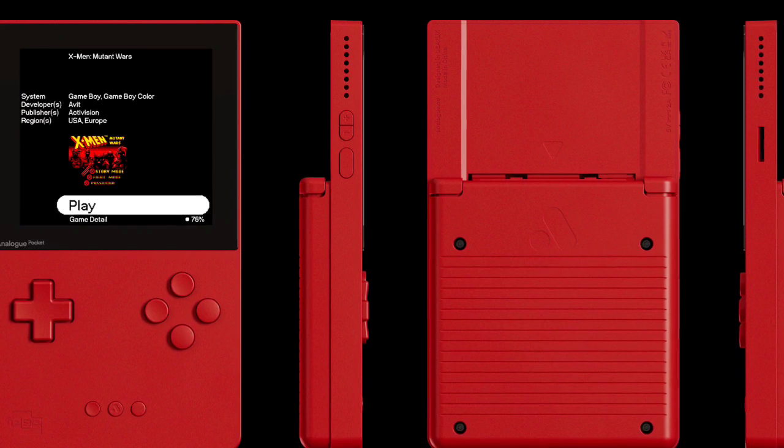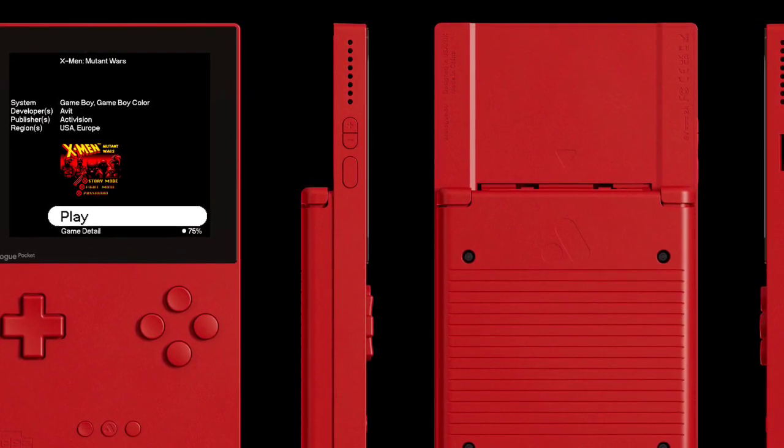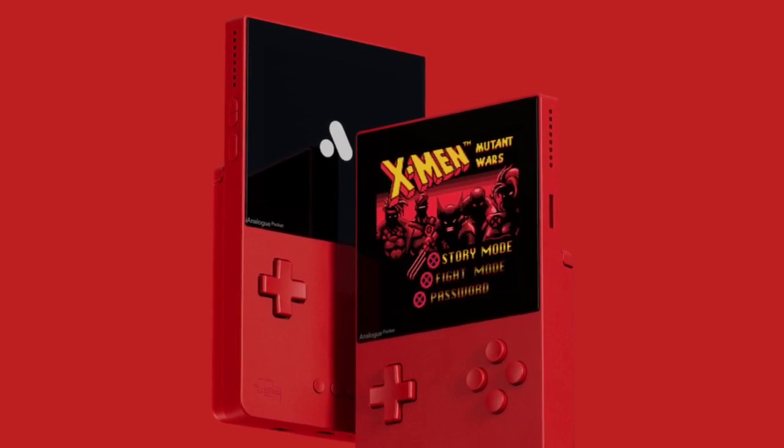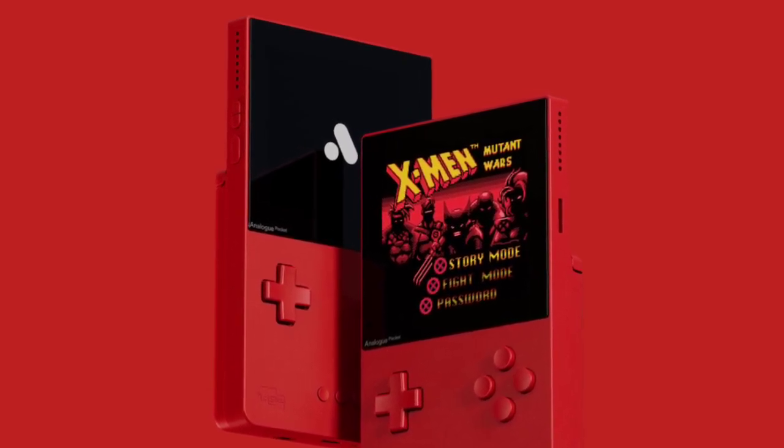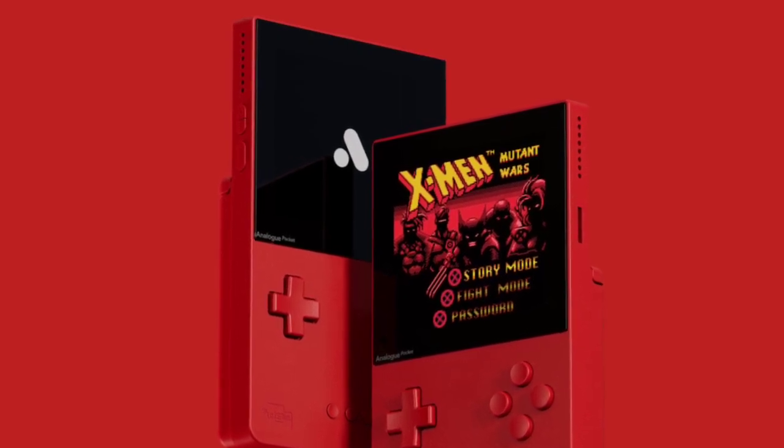The Analog Pocket is the brand's most successful gaming device thus far. The Analog Pocket Classic Limited Edition uses an FPGA chip, as with the Pocket 3D recently announced. The Pocket Classic Limited Edition follows the same philosophy and tech.